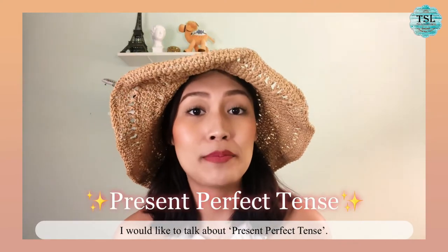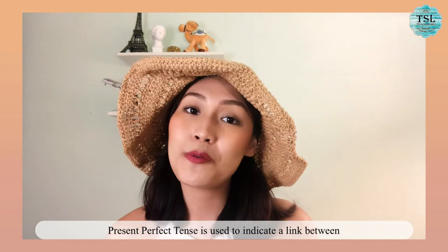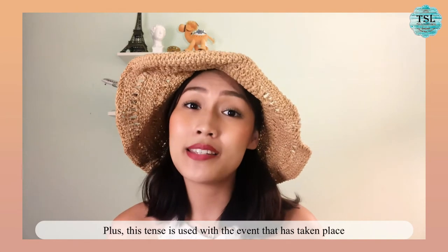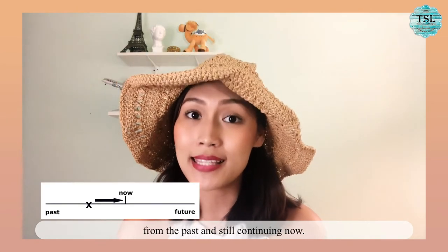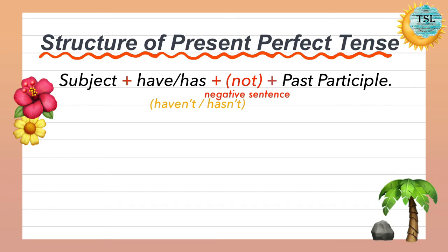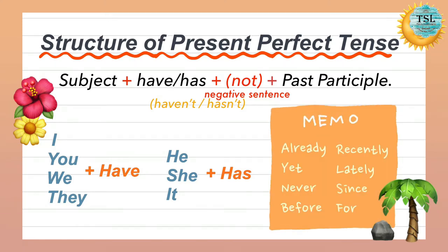Let's move on to the next part. I would like to talk about Present Perfect Tense. Present Perfect Tense is used to indicate a link between the present and the past with an indefinite time. Plus, this tense is used for events that took place in the past and are still continuing now. The structure is: subject + have/has (or have not/has not for negative sentences) + past participle. For subjects I, you, we, they — we use 'have.' For he, she, it — we use 'has.' Words used to indicate Present Perfect Tense include: already, yet, never, before, recently, lately, since, and for.